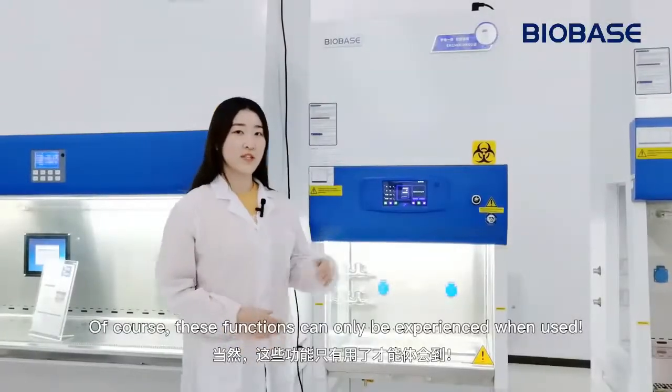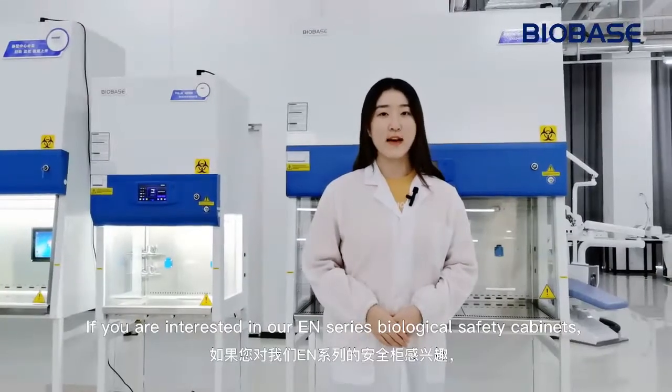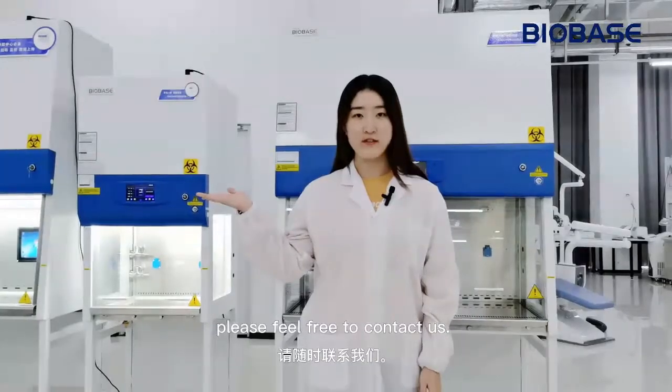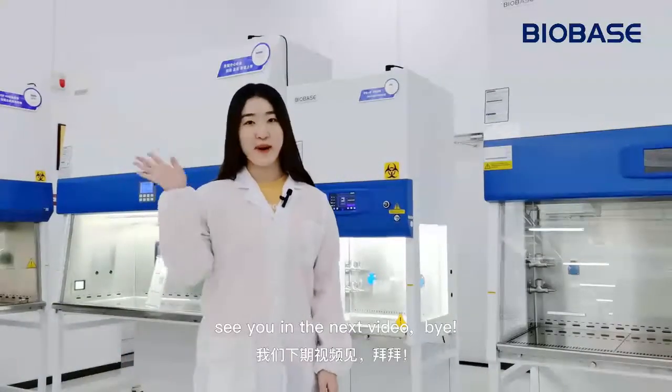Of course, these functions can only be experienced when used. If you are interested in our EN-series biological safety cabinets, please feel free to contact us. It's time to say goodbye again. See you in the next video. Bye!